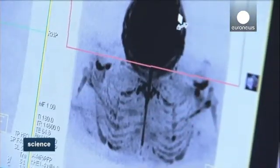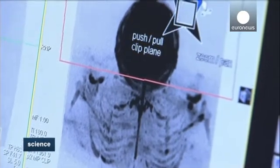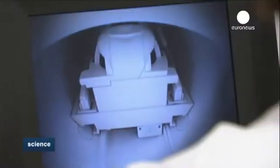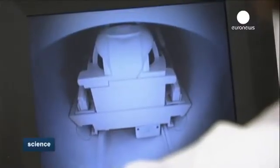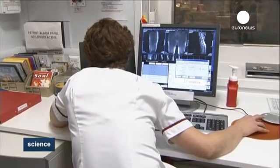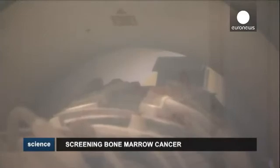According to the study, after scanning patients before and after treatment, doctors were able to correctly identify whether they had responded to treatment in 86% of cases. Such success rates enable doctors to make better informed decisions, respond quickly and change drug therapies if they aren't working.